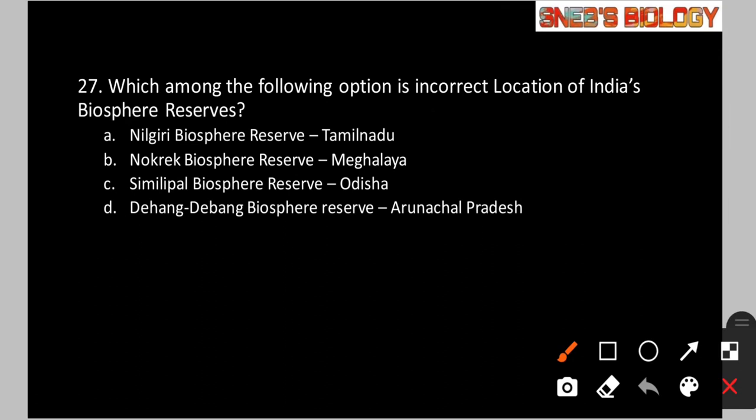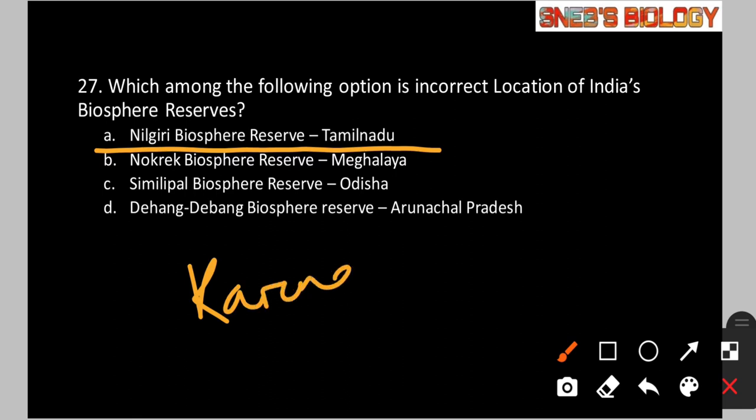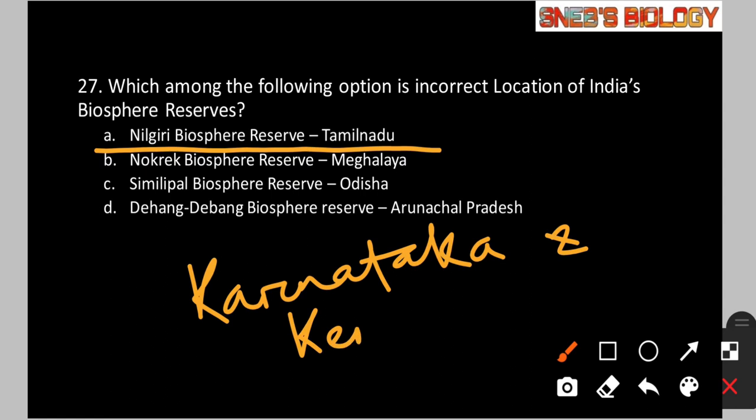Question number 27: Which of the following is an incorrect location of India's biosphere reserve? Option A: Nilgiri Biosphere Reserve, Tamil Nadu. Option B: Nokrek Biosphere Reserve, Meghalaya. Option C: Similipal Biosphere Reserve, Odisha. The Nilgiri Biosphere Reserve is the largest protected forest area in India and is spread across Tamil Nadu, Karnataka, and Kerala. So listing only Tamil Nadu is incorrect — Karnataka and Kerala must also be included. That is why option A is wrong.